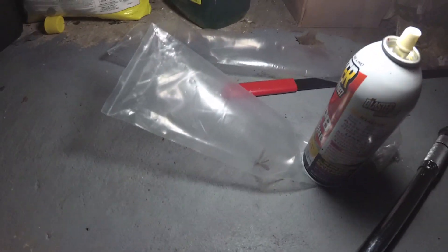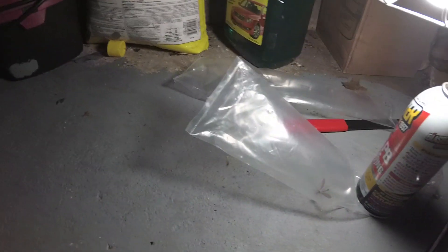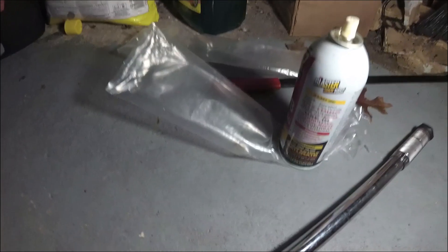I forgot to tell you guys — I met a new friend. I don't know how he managed to get in this little bag, but I just heard something flopping around. I captured him. I think I'll call him Phillip.